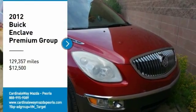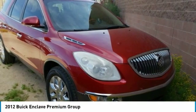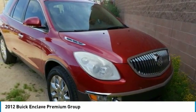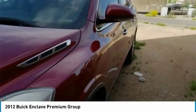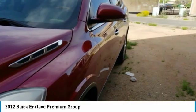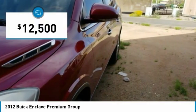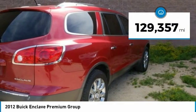Take a ride in the 2012 Enclave. The Enclave offers three rows of seats standard, with seating for up to eight passengers. Not only is it roomy and stylish, but Buick really did its homework on this vehicle. They did not cut any corners, and it is priced below $15,000. This vehicle has less than 130,000 miles.